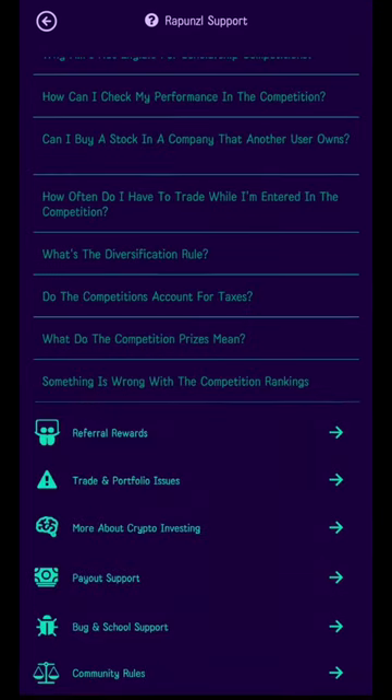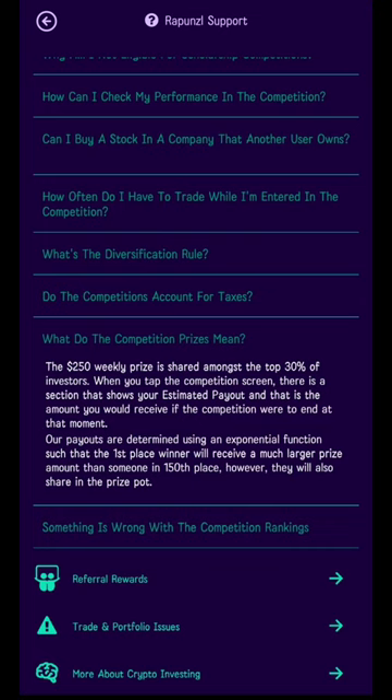Another question: what do the competition prizes mean? The $250 weekly prize is shared among the top 30% of investors. When you tap the competition screen, there is a section showing your estimated payout — the amount you would receive if the competition were to end at that moment. Payouts are determined using an exponential function such that the first place winner receives a much larger prize than someone in 150th place, however they all share the prize pot.